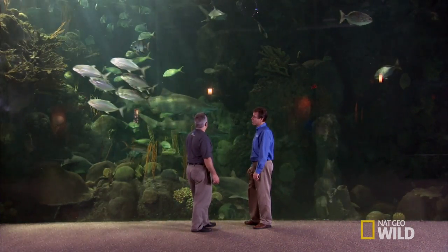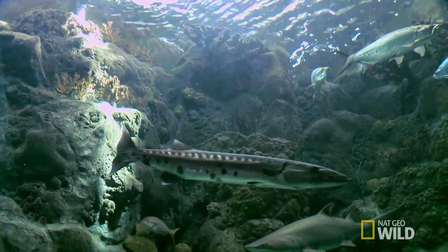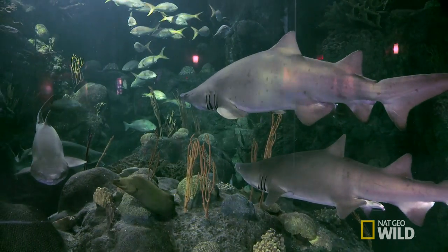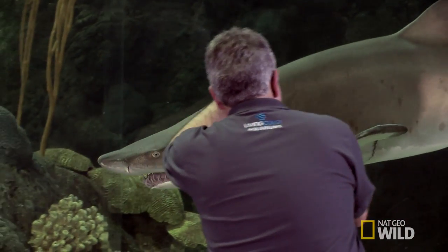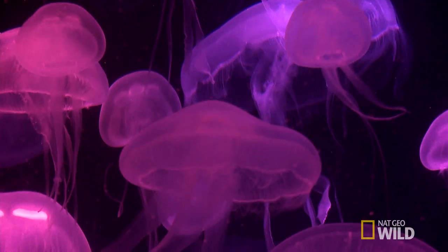I told you my fish tank's bigger than your fish tank. We've got sand tiger sharks, we've got a sea turtle, we've got barracuda — you name it. Everything in here is all Florida fishes. This little puppy's about 400,000 gallons. How thick is the acrylic? Eleven inches. This isn't a fish tank, it's a fish castle. This place has exhibits everywhere and every one of them are spectacular.